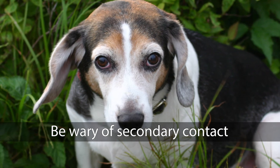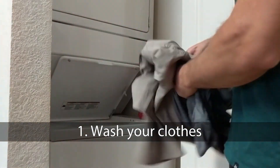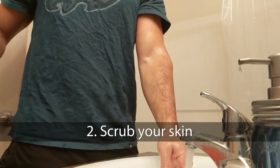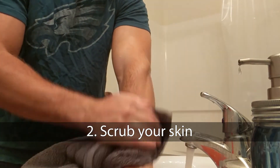They may still have the oil on them. Wash clothes and other items that came into contact with the poison oak. If you hiked with a pet, be sure to give it a bath. Clean your skin after contact — be sure to use soap, water, and a washcloth to scrub the oils completely off your skin.